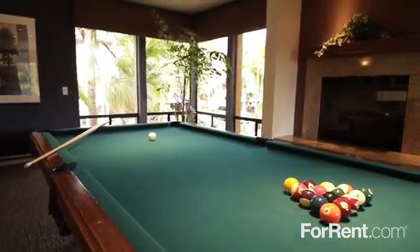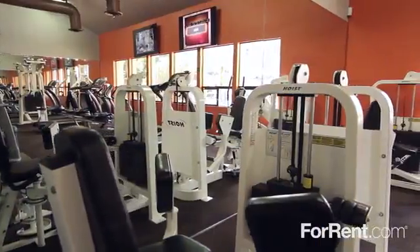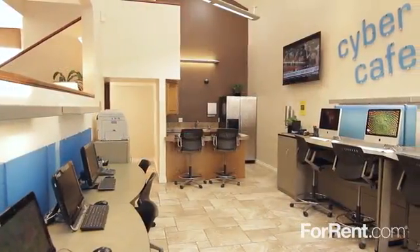With a wet bar, full kitchen and pool table, our game room is the perfect place to spend time with neighbors. Our fully equipped fitness center is state of the art, and our cyber cafe will keep you connected.